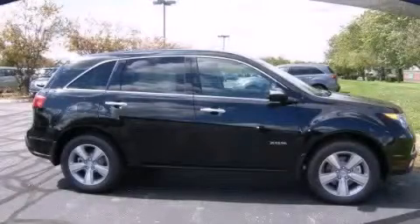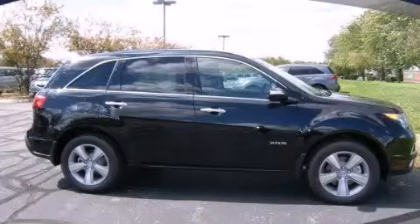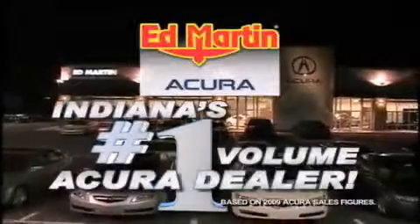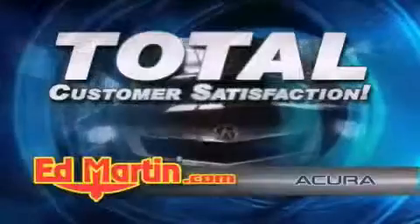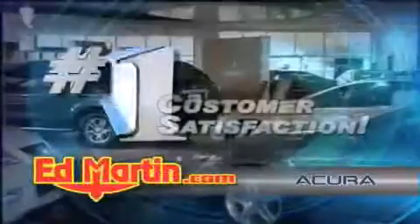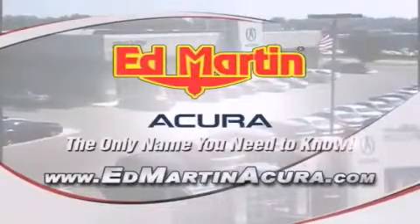Call or visit us right now and arrange your test drive today. Ed Martin Acura is Indiana's number one volume Acura dealer for a reason — total customer satisfaction. We are Indiana's only Acura Precision Team winner, number one in customer satisfaction, number one in sales volume. Log on to edmartinacura.com today — the only name you need to know.